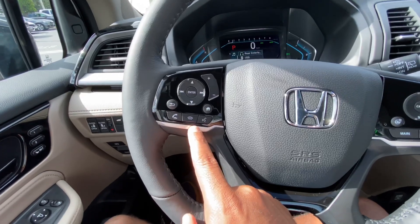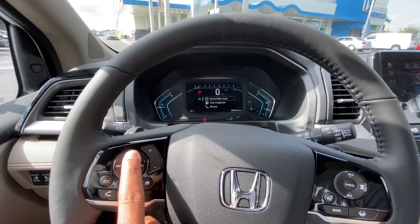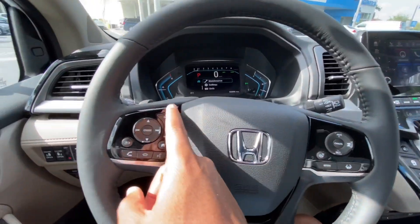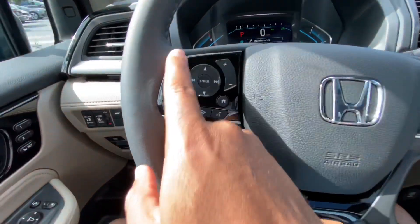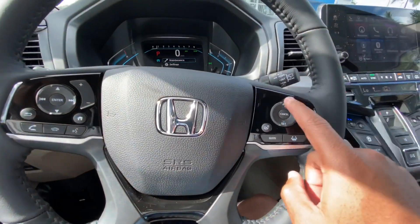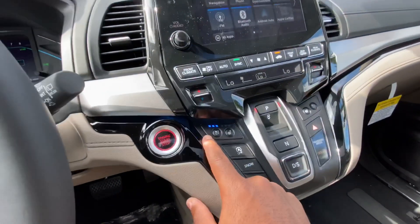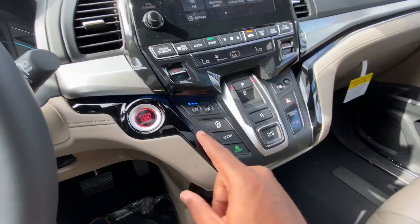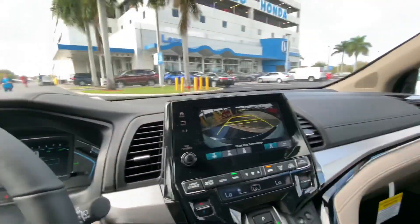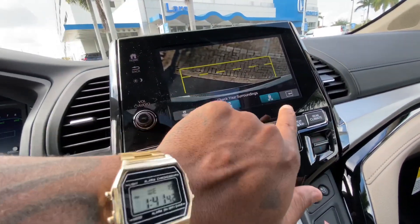You have phone controls on the steering wheel and can click to show the home screen, trip computer, different settings, and units. On the dash you have a heated steering wheel button, adaptive cruise control with lane keeping assist, three-level heated and cooled seats, and a push-button gear selector. Pushing it for reverse brings up the backup camera with different views.